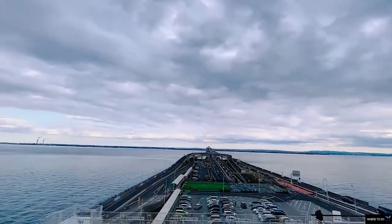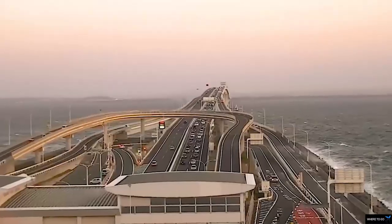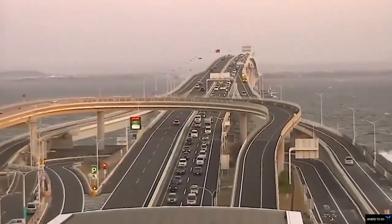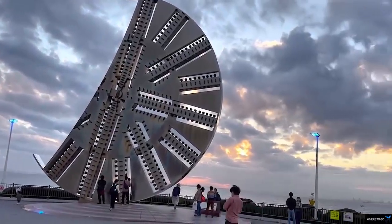From the Kisarazu side, there is a 4.4-kilometer-long bridge which connects to a roughly 9.5-kilometer-long undersea tunnel before reaching the Kawasaki side.